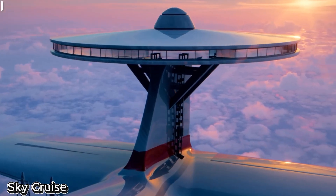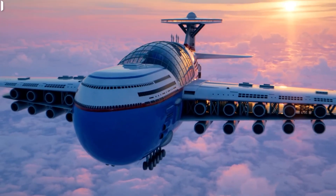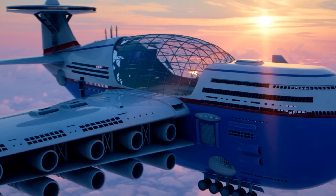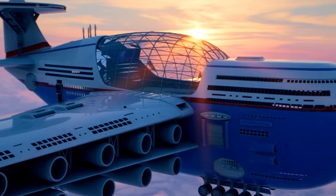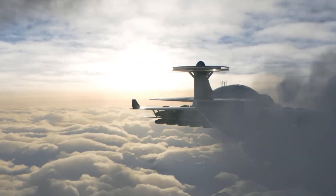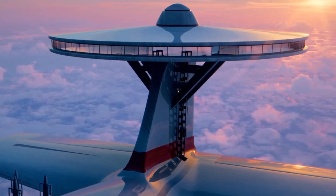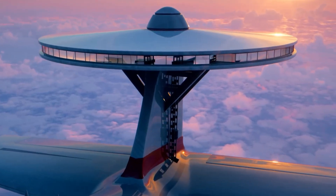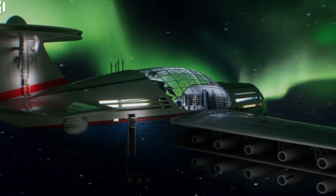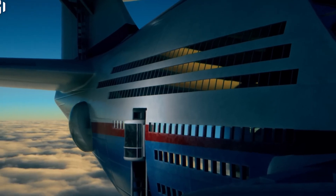Sky Cruise: The Flying Hotel. Powered by nuclear energy — would you board a nuclear-powered flying hotel for the ultimate vacation in the sky? While green energy is on the rise, nuclear power, especially in the form of nuclear fusion, continues to shape key areas of modern life, and now it's making its way into luxury tourism. Science communicator and video producer Hashem Al-Ghaili recently captured global attention with his stunning video concept of the Sky Cruise, originally imagined by designer Tony Holmsten.